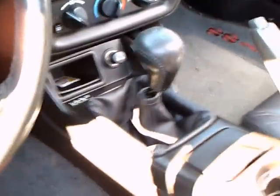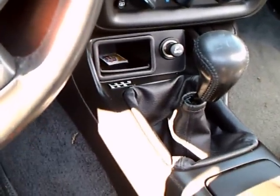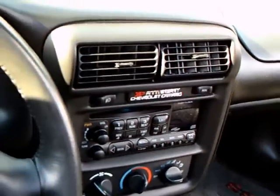You can see the speedometer there is signed. It has a 6-speed manual transmission, and there's a little plaque — the 35th anniversary.